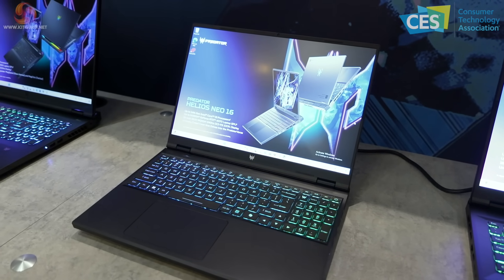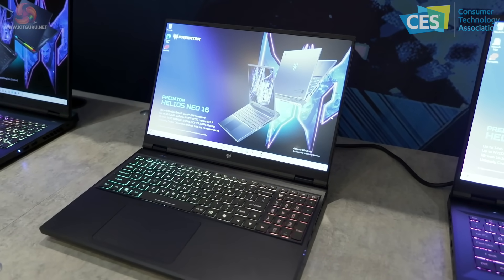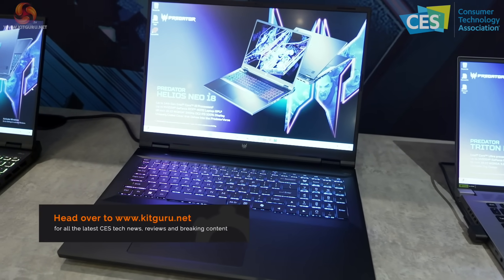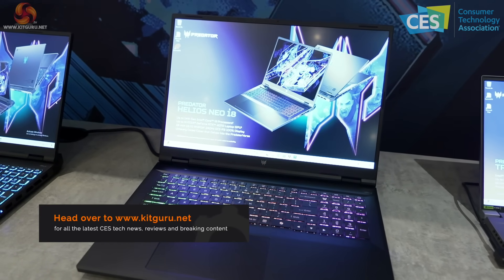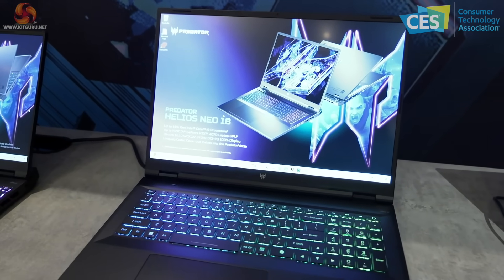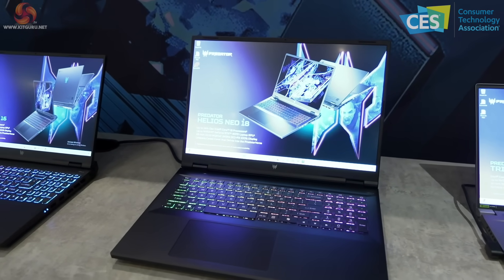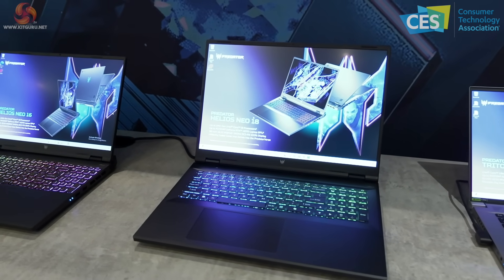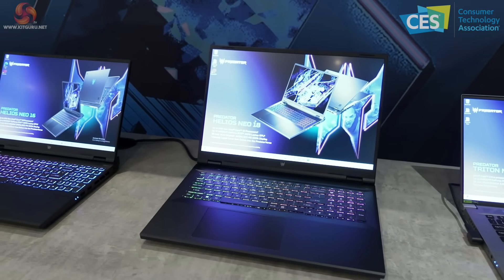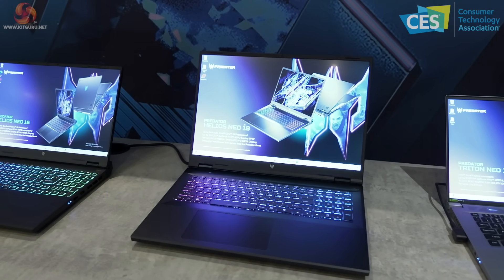We're going to see an awful lot of 16-inch laptops from Intel — they're really putting huge emphasis on cooling. Moving on to the Predator Helios Neo 18: the difference between the regular Helios 18 and the Neo 18 is the panel — 18 inches, 16:10, WQXGA, 240Hz, DCI-P3. The Helios Neo 18 looks absolutely blooming amazing.